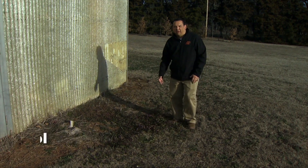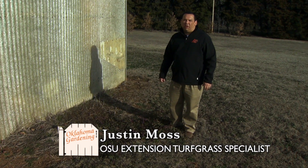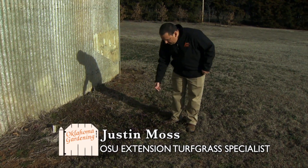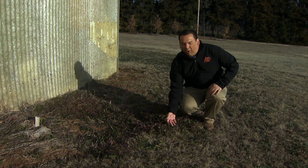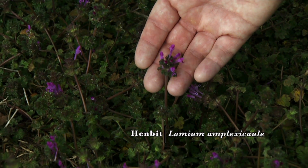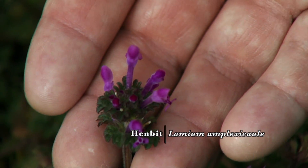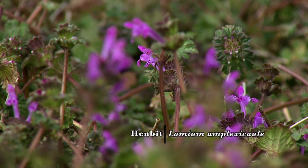Here are a couple of common winter annual or biennial weeds that we find growing across Oklahoma at this time of year. The first one you see here with the purple flowers is called henbit. Henbit is often seen growing in the lawn in Oklahoma at this time of year, and you'll notice these pretty purple flowers on it.